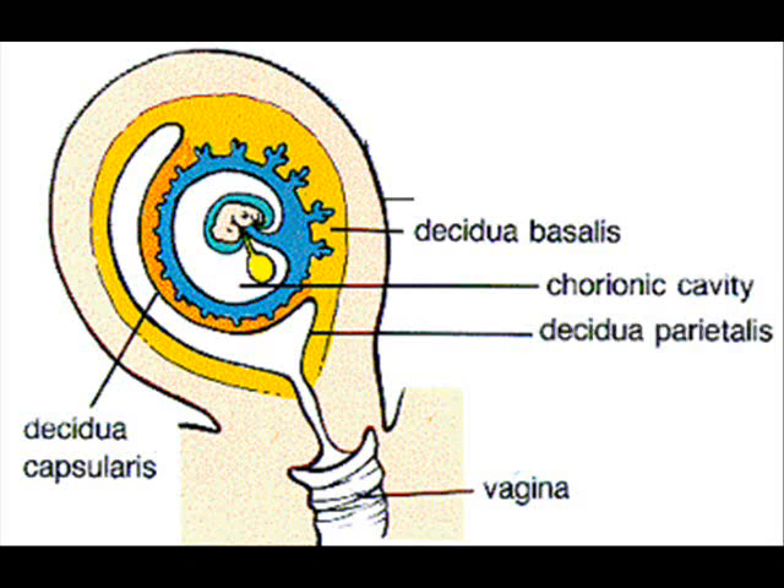Decidualization occurs over the entire surface of the uterus. The three regions are decidua basalis, decidua capsularis, and decidua parietalis.